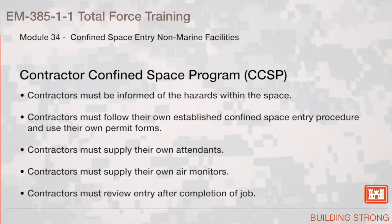Contractor Confined Space Program. Contractors must be informed of the hazards within the space. Contractors must follow their own established confined space entry procedure and use their own permit forms. Contractors must supply their own attendants. Contractors must supply their own air monitors. And contractors must review entry after completion of the job.